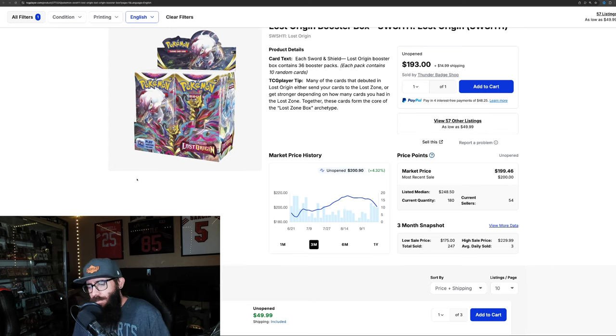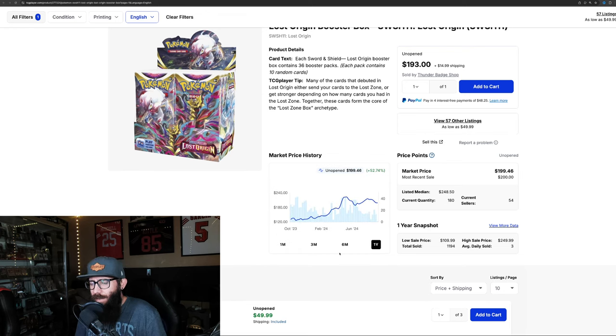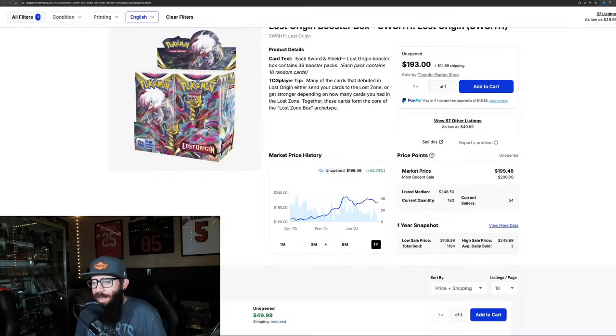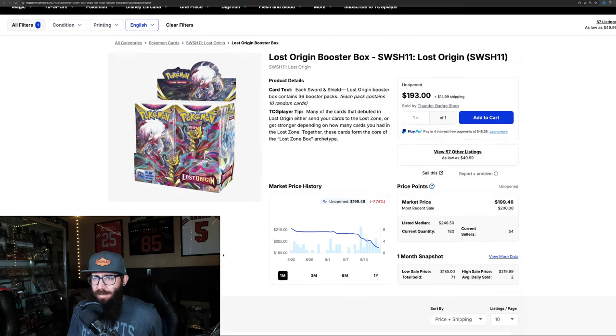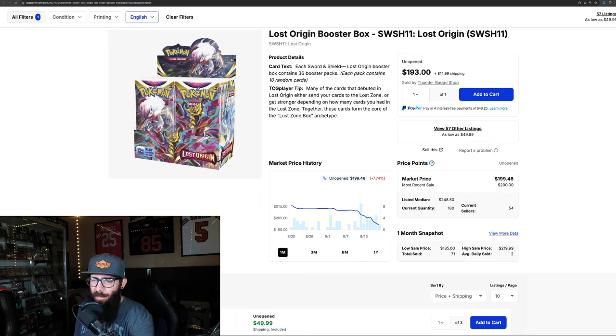Next up, possibly my favorite set — Lost Origin. These boxes are up 4.3% on the three-month chart, but on the one-month we're seeing unfortunately still a decline, sub-$200 again. The one-year chart shows 52% gains. Last solds: $200, $183, $185. I think some people are offloading these boxes and not holding long-term. There was also a restock a while back. I still have confidence in the set though — I think the Giratina can carry it and the set itself is strong enough.